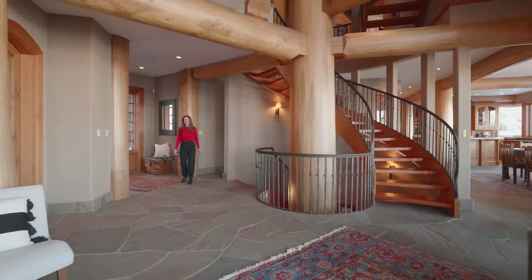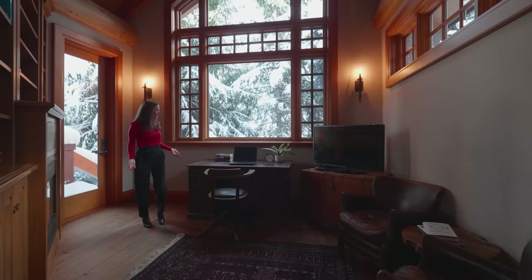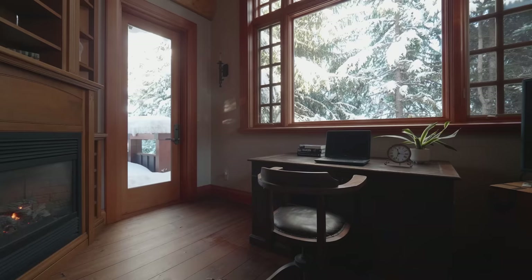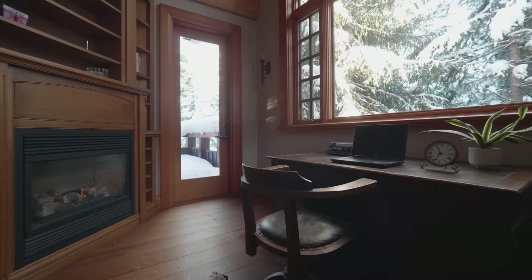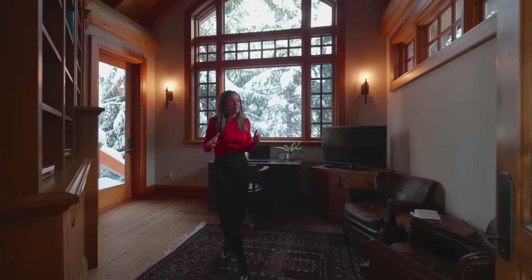We've basically gone around in a circle here — now into the office. Who wouldn't want to work in here? Look at this view and these windows. Love the desk. Cozy fireplace here, and an outdoor area as well — right now it's covered in snow, so you could have some nice patio furniture out there. There are a lot of Moroccan and Indian inspired items in the home. It's simply gorgeous.